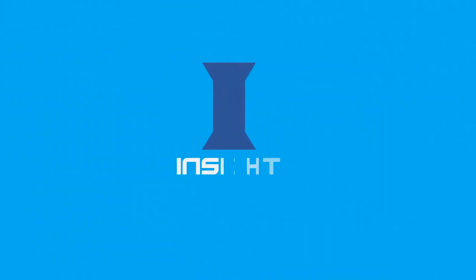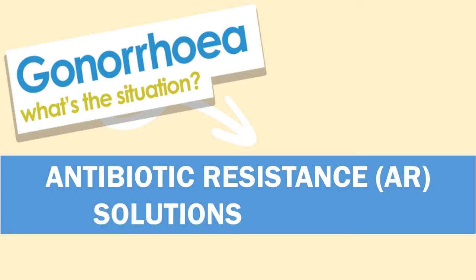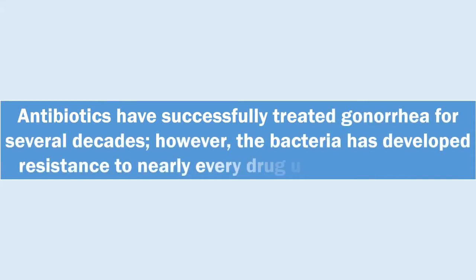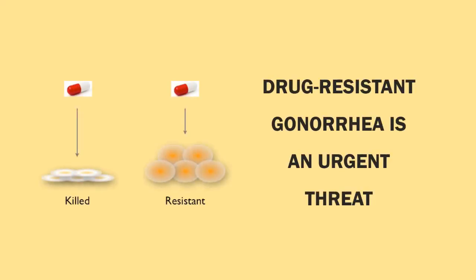Antibiotic resistance solutions initiative: antibiotics have successfully treated gonorrhea for several decades, however the bacteria has developed resistance to nearly every drug used for treatment. Drug-resistant gonorrhea is an urgent threat.